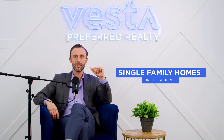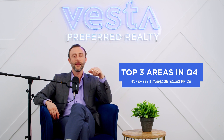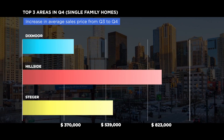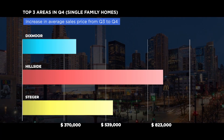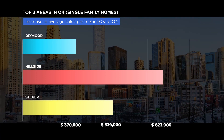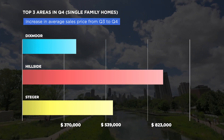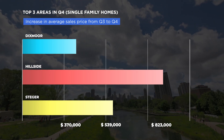Now let's go to Chicagoland — looking at all the suburbs for the quickest increases in average sales prices from Q3 to Q4, and the quickest decreases in market absorption. Starting with single-family homes in the suburbs: number one is Dixmoor at an average sales price of $370,000, number two was Hillside at $823,000, and number three is Steger at $539,000.